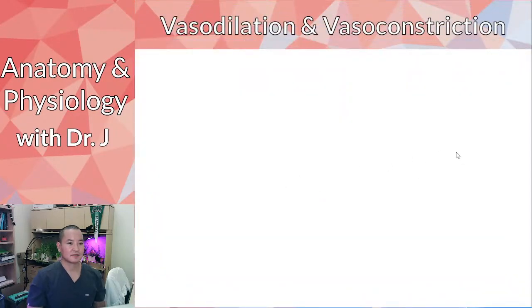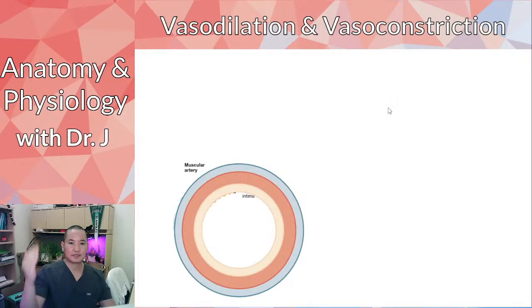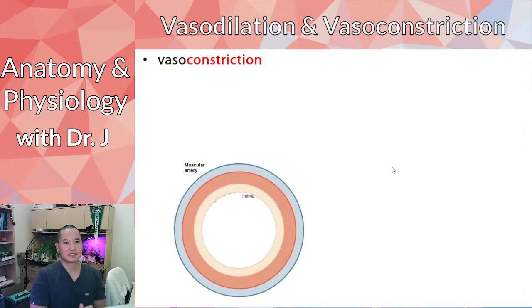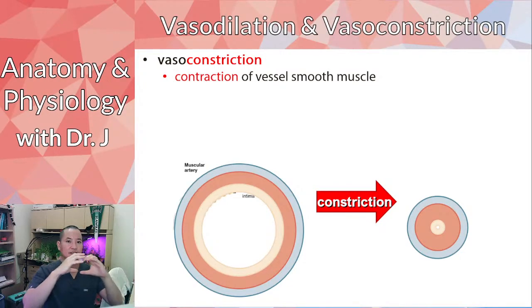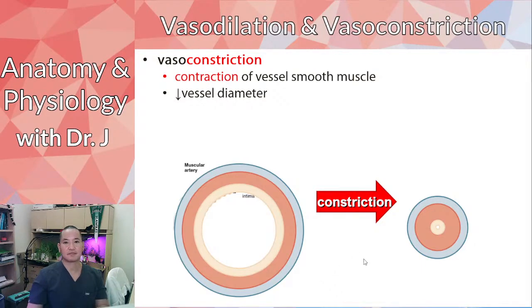Now let's talk about vasodilation and vasoconstriction. Here we have a cross-section of a muscular artery with the tunica layers. Vasoconstriction: like a boa constrictor squeezing its prey, the vessels are going to constrict. The tunica media is a very muscular layer full of smooth muscle — when muscle contracts, it shortens and squeezes. So if you have a circular muscle and it shortens, the diameter of that vessel decreases. That's vasoconstriction.